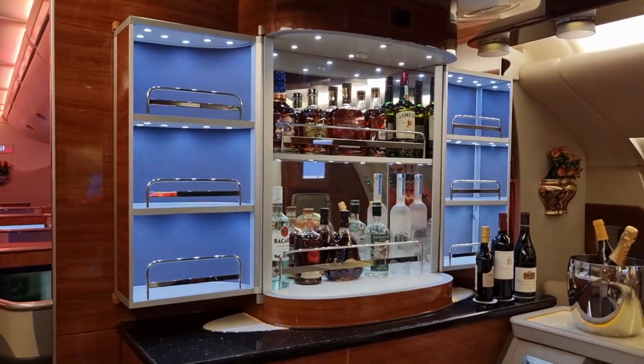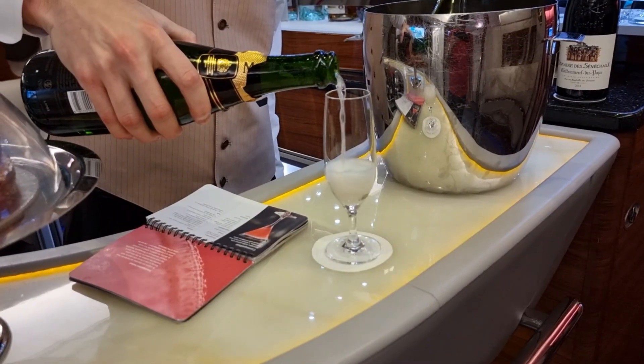I'm on board the A380 of Emirates and there's literally a bar here on board the aircraft. Yes, you heard that right. There's actually a bar here and that's the champagne popping. I've ordered a glass of champagne and I'm really going to have a good time experiencing the bar service here on board Emirates A380.